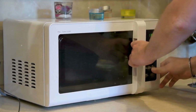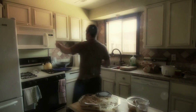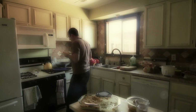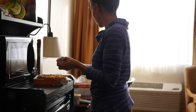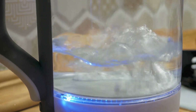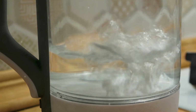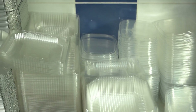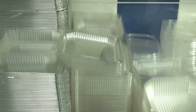Eight: microwaving in plastic containers. Picture this — you take last night's leftovers, put them into a plastic container, and reheat them in the microwave. It's something many people have been doing for decades. But here's the shocking part: when plastic is heated, it can release microplastics and harmful chemicals into your food. Not all plastic containers are microwave-safe, and even the ones that claim to be can still break down over time.